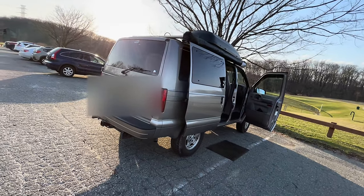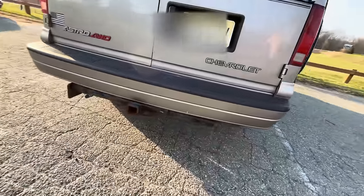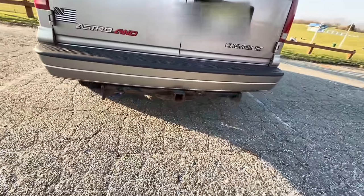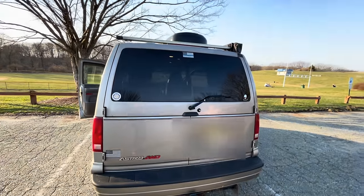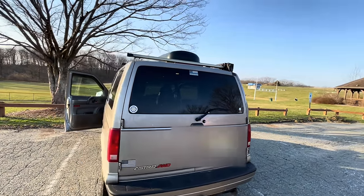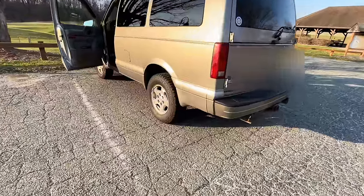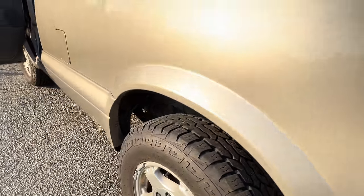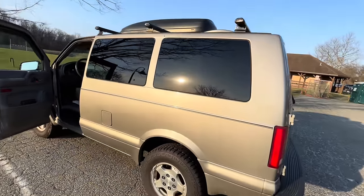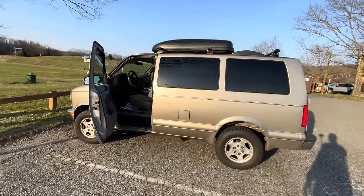I used to drive trucks, so I remember that. You could pull a trailer if you wanted to — you can put a hitch on there. I think I've got enough room up top for a kayak, a bike, and whatever stuff I wanted. Look at the tires, man — you are not getting stuck at all.